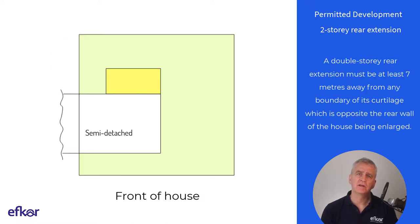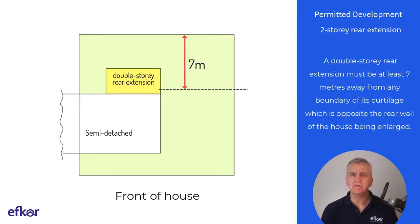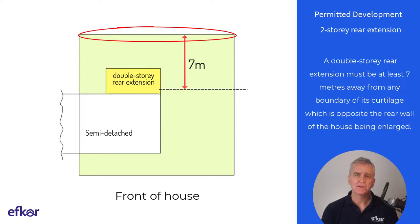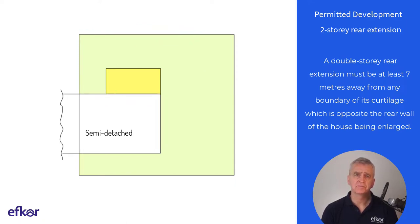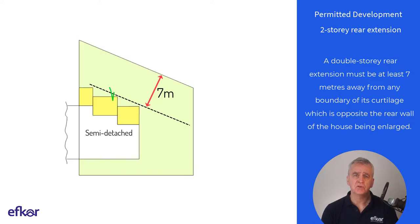Regarding distance from boundary, a double storey rear extension must be at least 7 metres away from any boundary of the curtilage which is opposite the rear wall of the house being enlarged. This example does not comply with this limitation. This example does comply.